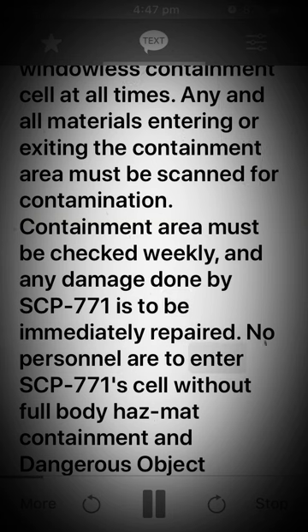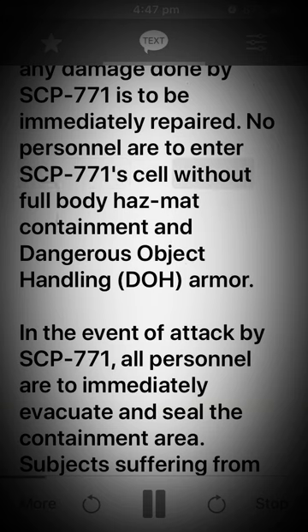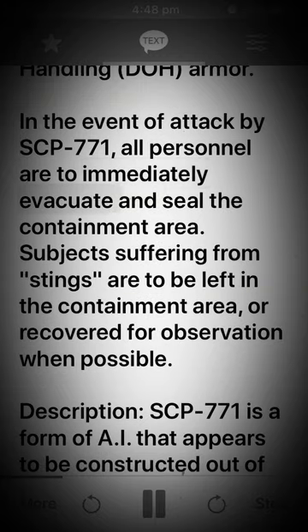No personnel are to enter SCP-771's cell without full body hazmat containment and dangerous object handling D-armor. In the event of an attack by SCP-771, all personnel are to immediately evacuate and seal the containment area. Subjects suffering from stings are to be left in the containment area, or recovered for observation when possible.